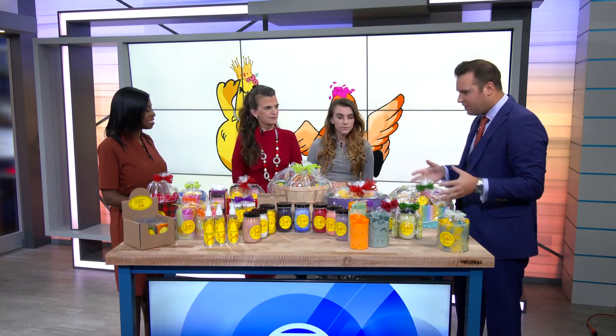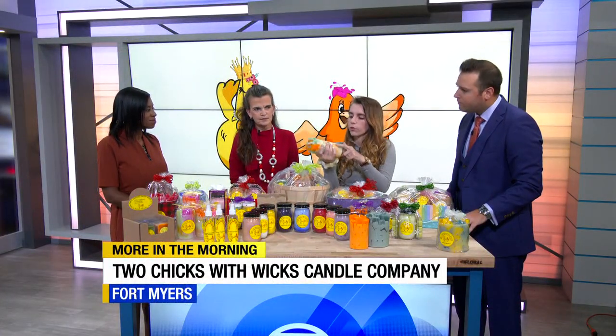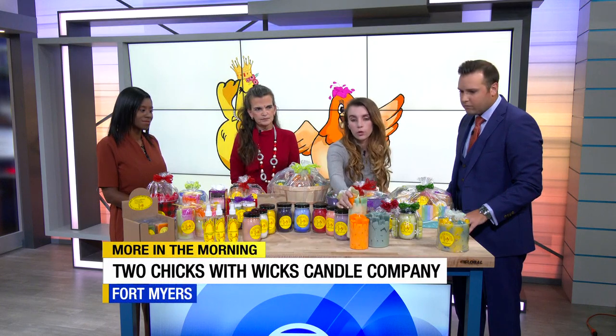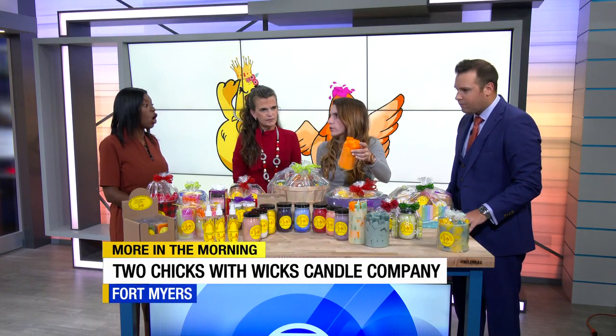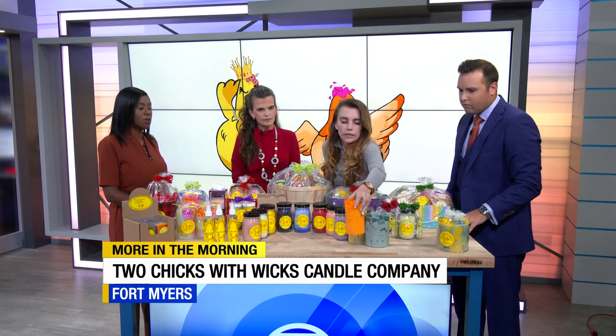For sure. Lexi, can you walk us through exactly what some of these are? So this here is one of our chunk candles. All of our candles are the chunk candles, which means they have these chunks at the top and also all throughout the candle, which increases our burn time. One of our average small ones will last you about a hundred hours at least.